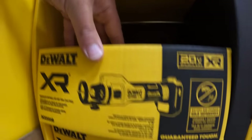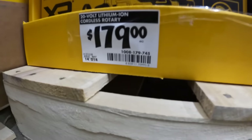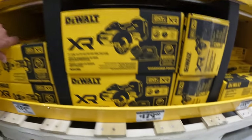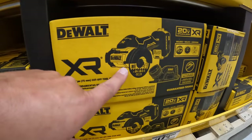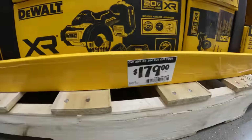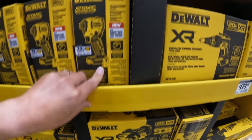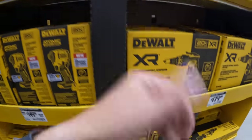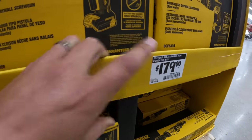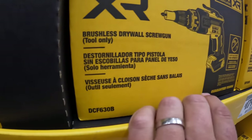$179 for the XR drywall cutting tool. $179 for their 3-inch XR cutoff tool, which I love — fantastic tool. I've already done videos on that. And $179 for their cordless drywall screw gun.